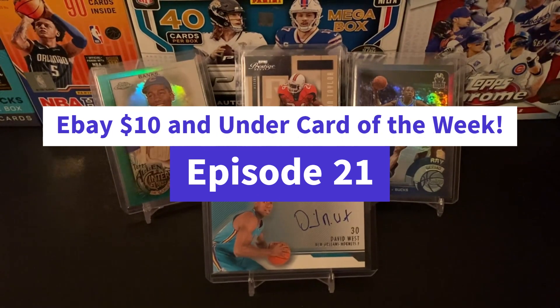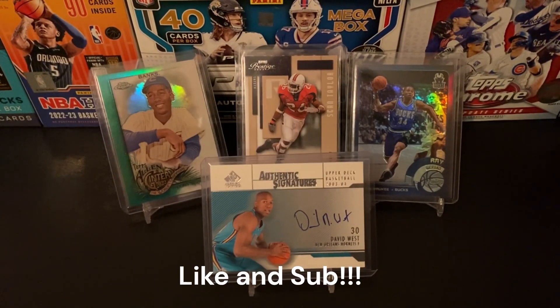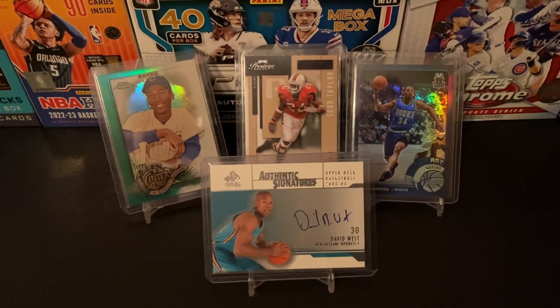That is going to do it for episode 21 of eBay $10 and Under Card of the Week. Make sure you like and subscribe so you don't miss out on episode 22. Thanks for watching, and I hope you have a great rest of your day.